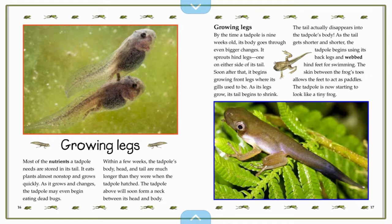By the time a tadpole is nine weeks old, its body goes through even bigger changes. It sprouts hind legs, one on either side of its tail. Soon after that, it begins growing front legs where its gills used to be. As its legs grow, its tail begins to shrink.